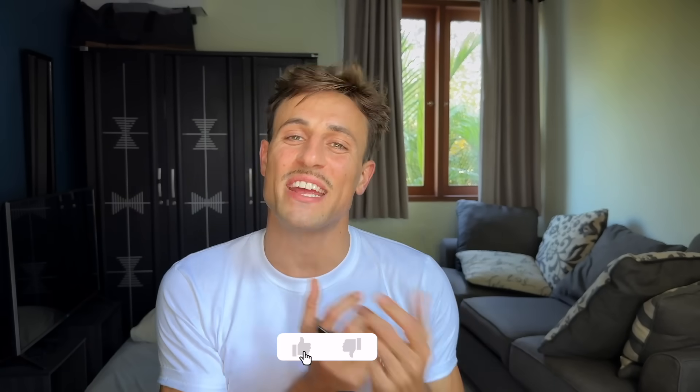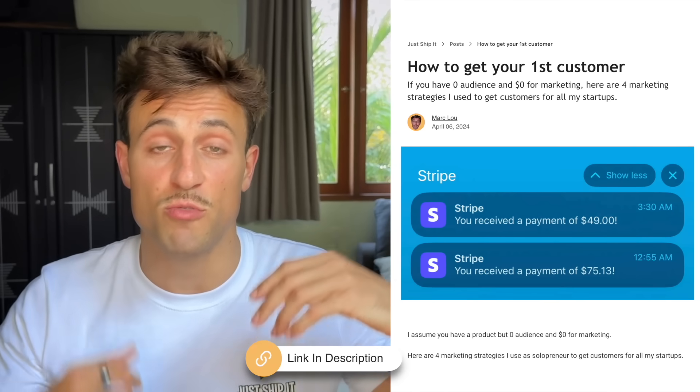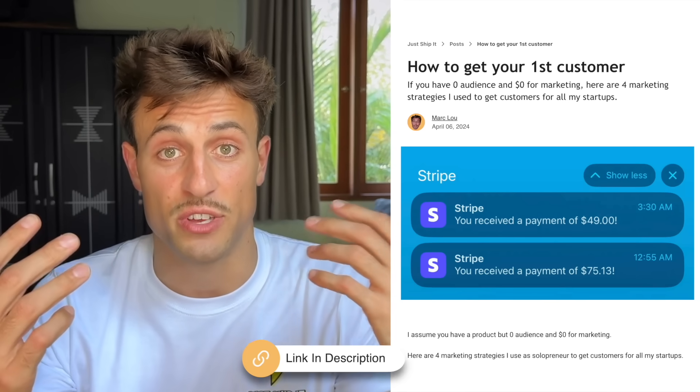That's it for this video. If you liked it, you can like the video. If you're looking for other ways to market your startup, I dropped a link to my blog in the description with many other free ways to market your startup and get customers. Until the next video, I hope you just launch it.